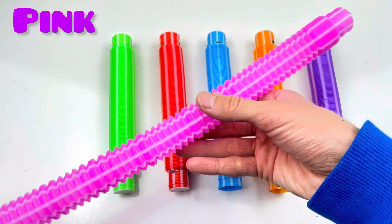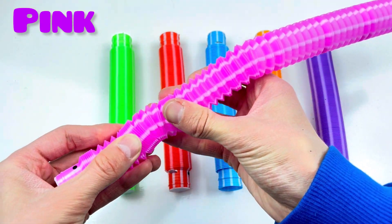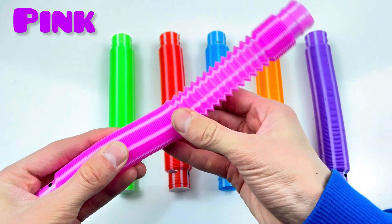Wow! One, two, three, four, five, six, seven, eight, nine, ten! Pink color!